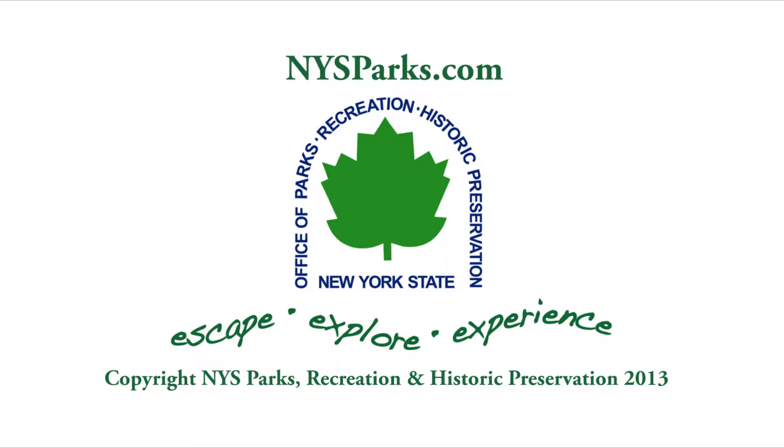Escape, explore, and experience more at nysparks.com.